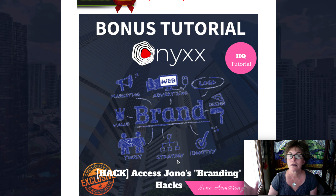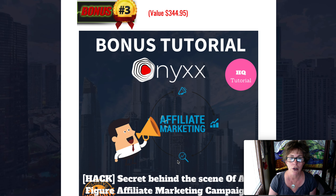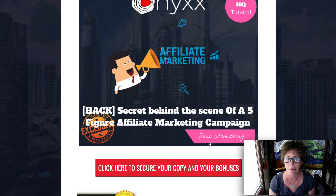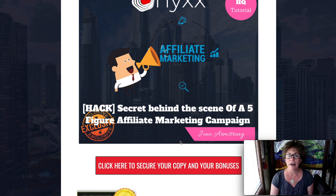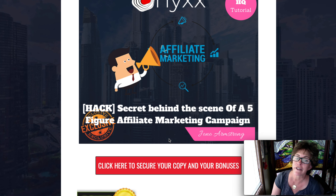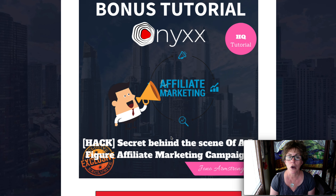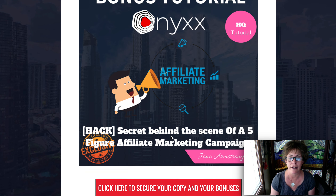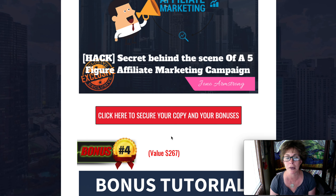You all probably already know you want to brand and stick with that, because that's how people get to know who you are. When they're in need of what you have, they know where to go — and that would be to you. So branding is important. This $350 tutorial covers the secret behind the scenes of a five-figure affiliate marketing campaign, and Jono Armstrong has a lot of very big campaigns, so this is someone you want to learn from.